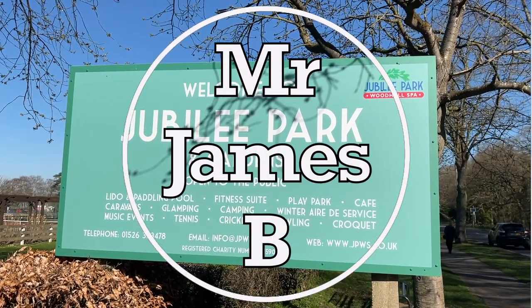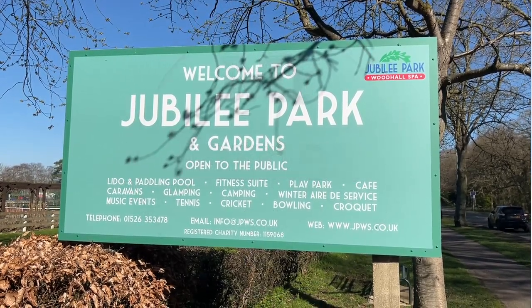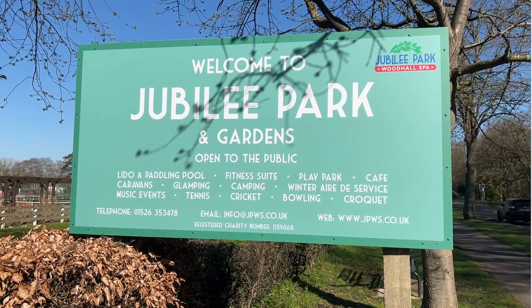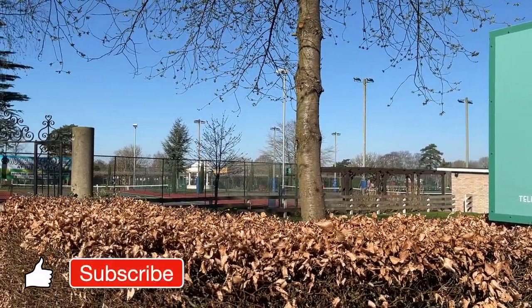Welcome to Jubilee Park and Gardens — camping, caravanning. I thought I'd just give you a quick walk around to see the facilities that you've got and what there is.